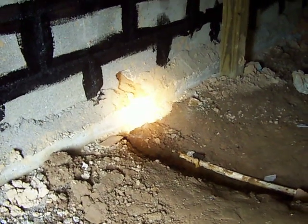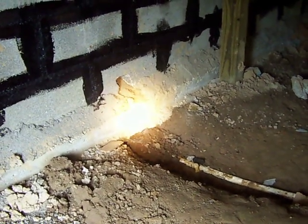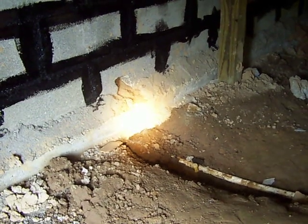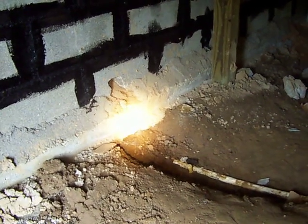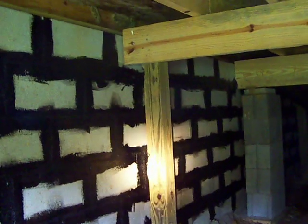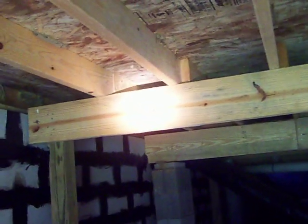Looking at the footer here, we'll see that it's only four inches thick. Typical footers are at least 16 to 18 inches thick and should be down to the frost line at least — this is a pretty serious concern. Looking generally around, we've got some questionable supports, some questionable beam size, and questionable joist size.